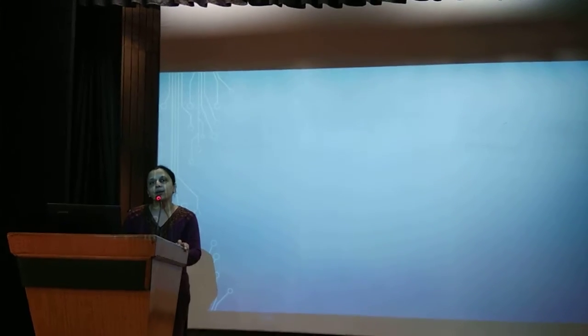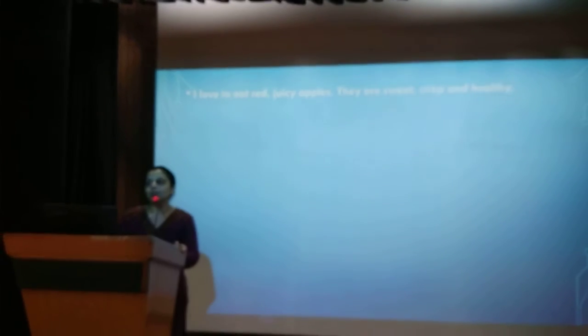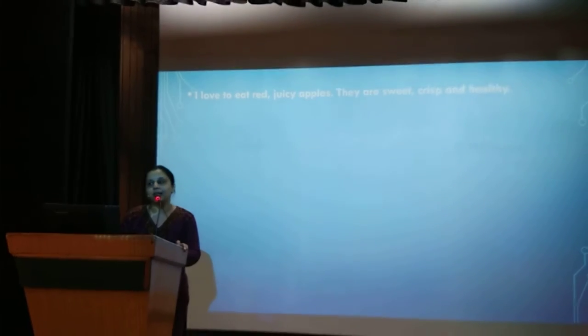Hello everyone, today we are going to learn about adjectives. Now let's take a look at this sentence: I love to eat red, juicy apples. They are sweet, crisp and healthy.